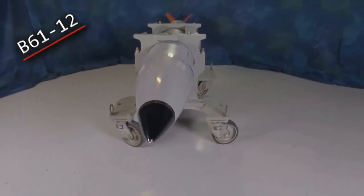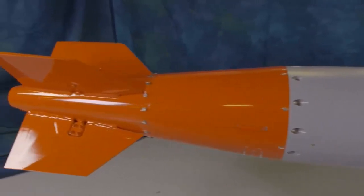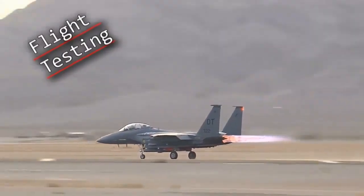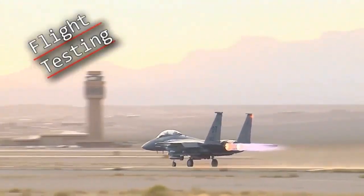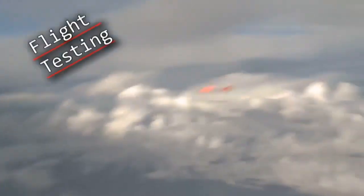The B61 is much different than the non-nuclear MOAB — Mother of All Bombs — used in Afghanistan in April of 2017 to attack an Islamic State stronghold near the Pakistani border. The massive ordnance air blast bomb isn't designed to penetrate like the B61-12 does, but rather create a large blast over the surface, and it has to be ferried by a much larger plane given its size.